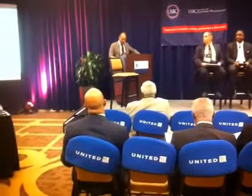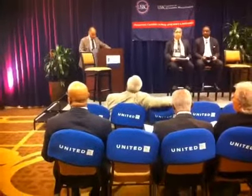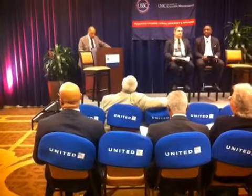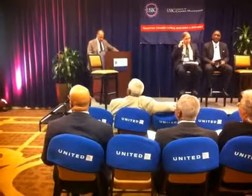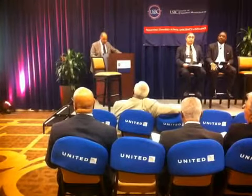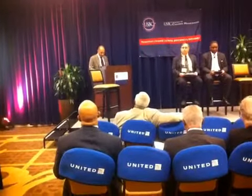Fourth, get certified. The federal government sets aside contracts under $100,000 for certified small businesses. Determine if your business qualifies for local and federal small business certification programs. The Small Business Administration has three contract-related certification programs: 8A Business Development, Small Disadvantaged Business, and HUBZone Certification. To learn more about these programs and to determine if your business qualifies, go to the SBA website.